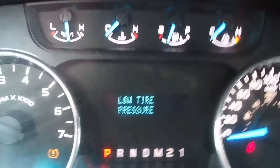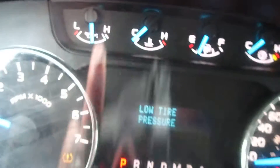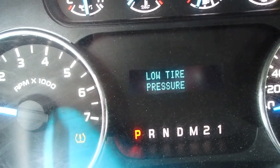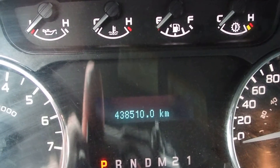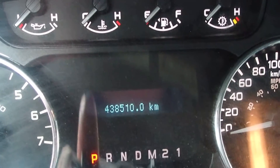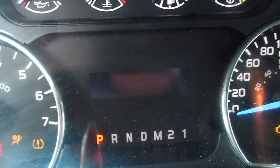Low tire pressure warning — that doesn't help me too much right now. It's 438,510 kilometers on it. She starts up real quick, and the motor sounds like it runs well.